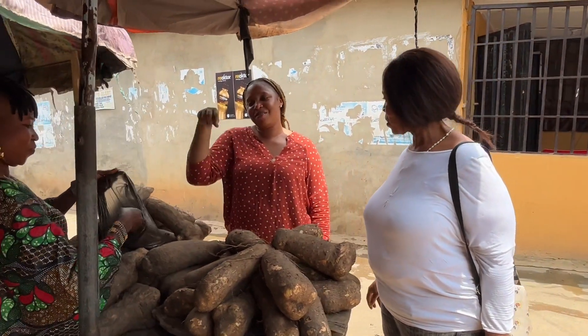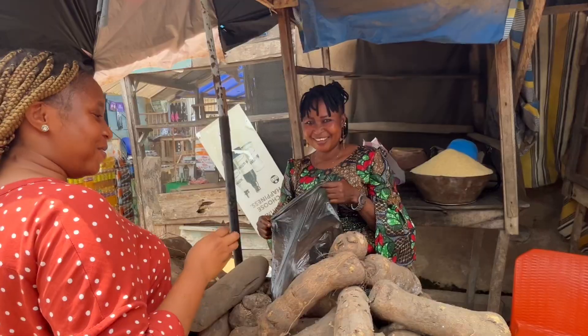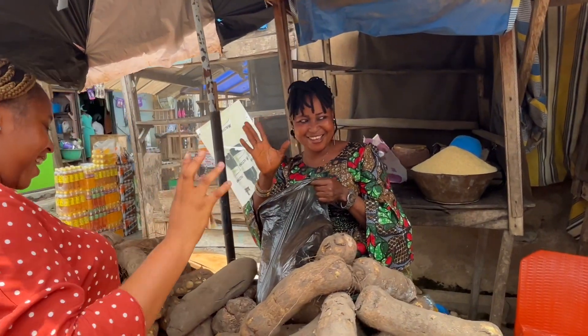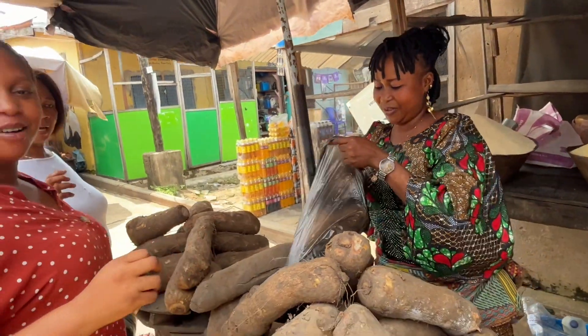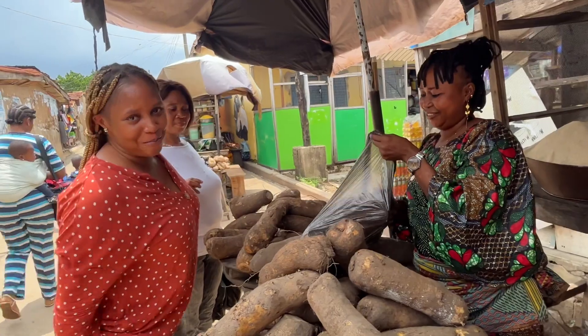Come and say hi to them! We are buying yam from her. Once you find that yam, you take it.